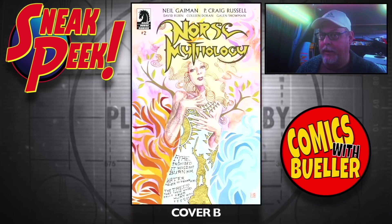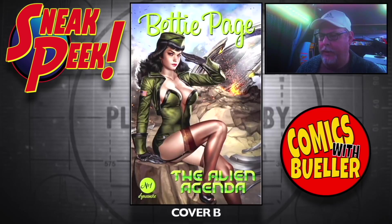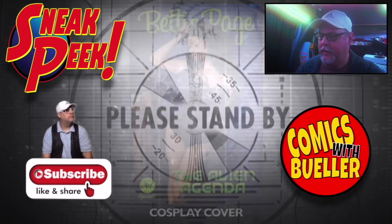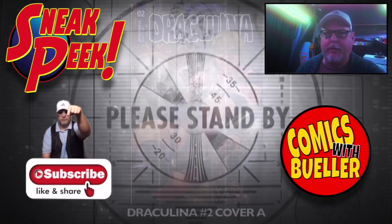Moving on to Dynamite — we've got Betty Page: The Alien Agenda number one. Cover A, Cover B, and maybe a cosplay cover — yep, we got a cosplay cover.